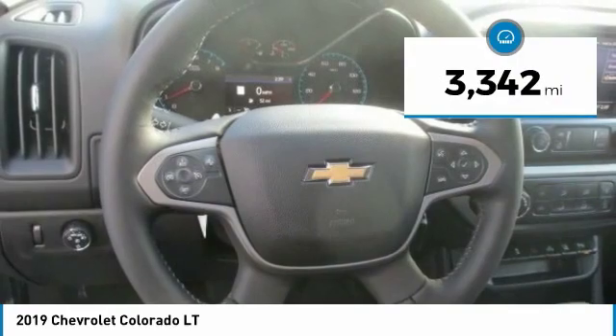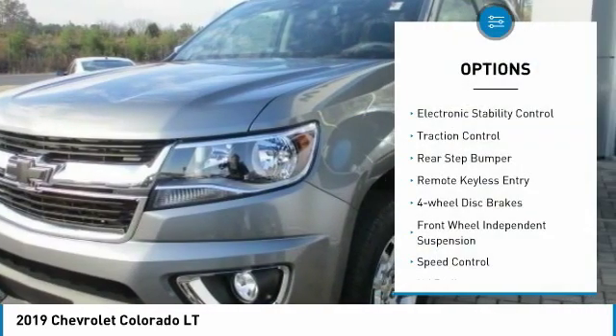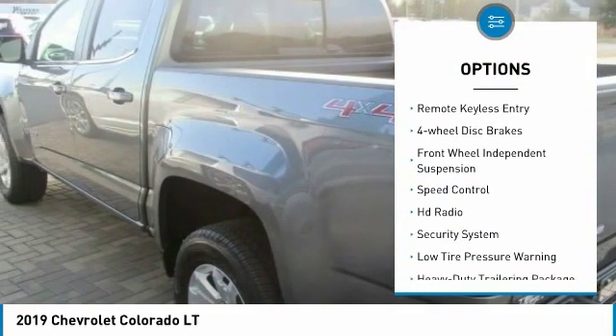This vehicle has less than 4,000 miles. Here are some of this vehicle's great options: electronic stability control, traction control, rear step bumper, remote keyless entry, four-wheel disc brakes, front wheel independent suspension, speed control, HD radio, security system, low tire pressure warning.